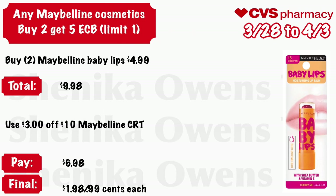Any Maybelline cosmetic: buy two get a $5 ECB, limit of one. Grab two Maybelline Baby Lips at $4.99 — your total is $9.98. Use that $3 off $10 Maybelline CRT. You'll pay $6.98, but get back $5, making both of these $1.98 for both or just $0.99 each.